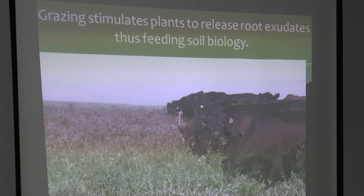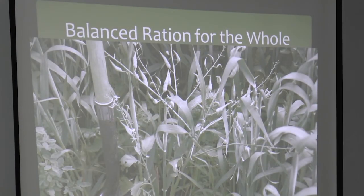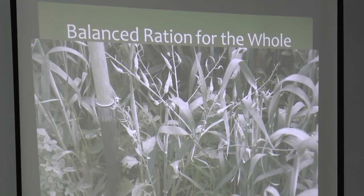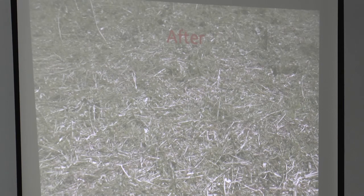It's been proven that grazing stimulates the release of root exudates. When a cow ropes the grass and tears it off, the plant sends a signal to the roots to release root exudates — 'we've been injured, we need to regrow' — attracting biology and promoting more plant and root growth. We're balancing the ration for both the above-ground livestock and the below-ground livestock. All I'm trying to do is mimic nature — mimic how those herds of bison and elk moved across the prairie and formed these prairie soils.